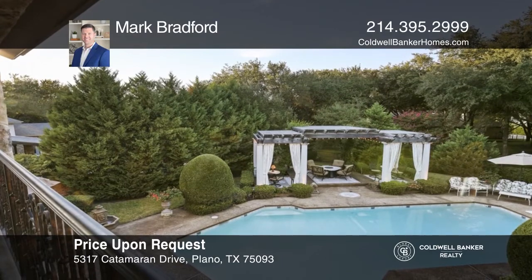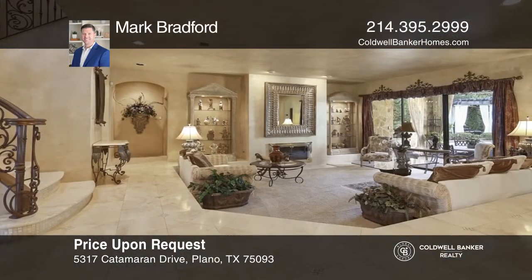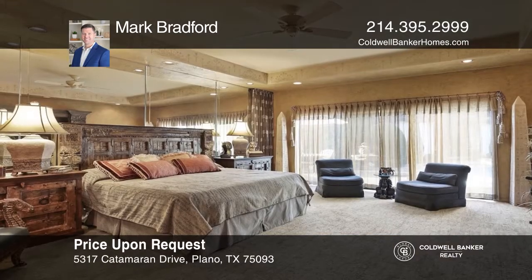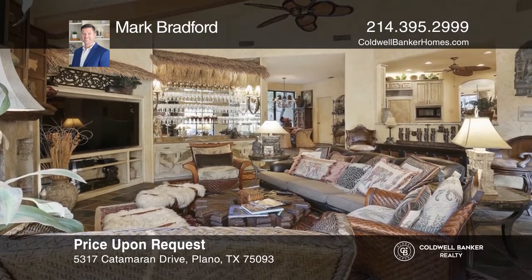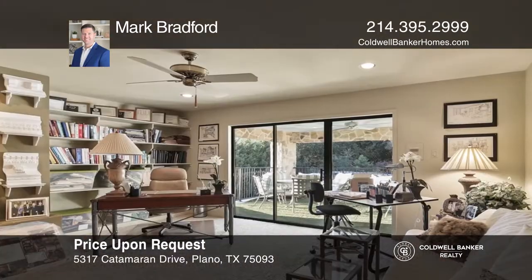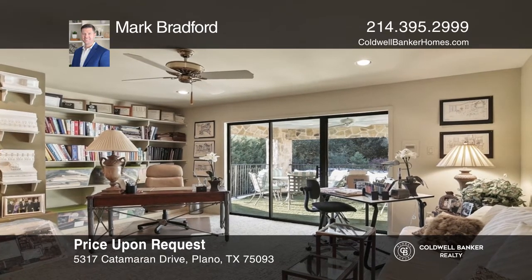This resort style getaway with enchanting grounds is in highly sought after Willow Bend Lakes. The exquisitely landscaped outdoor area features a scintillating pool and spa, four patio seating areas, expansive pergola with privacy curtains, mature trees, and luscious green spaces. The home offers four bedrooms, four and one half baths, with primary and office downstairs. Make your dream home a reality by calling Mark Bradford.